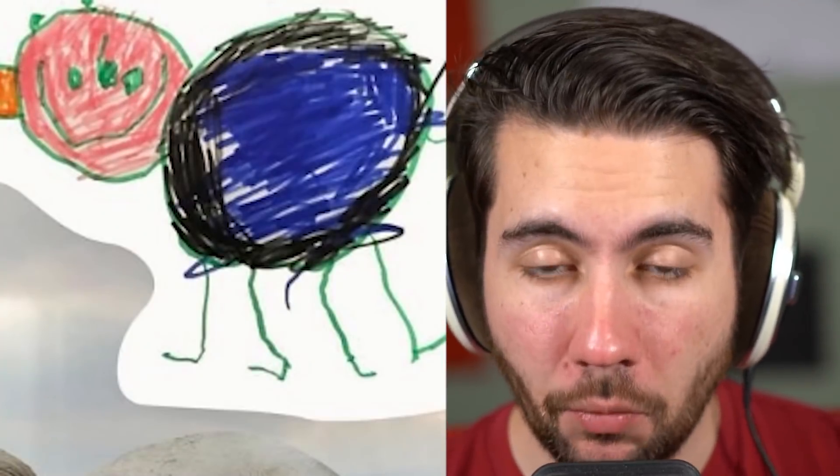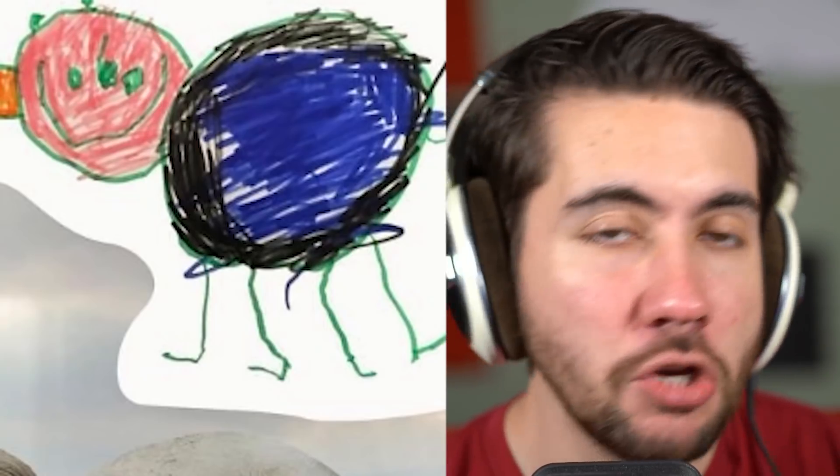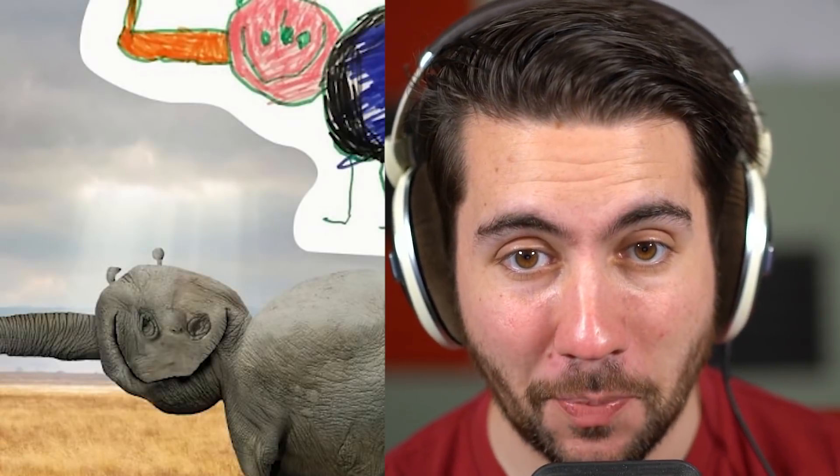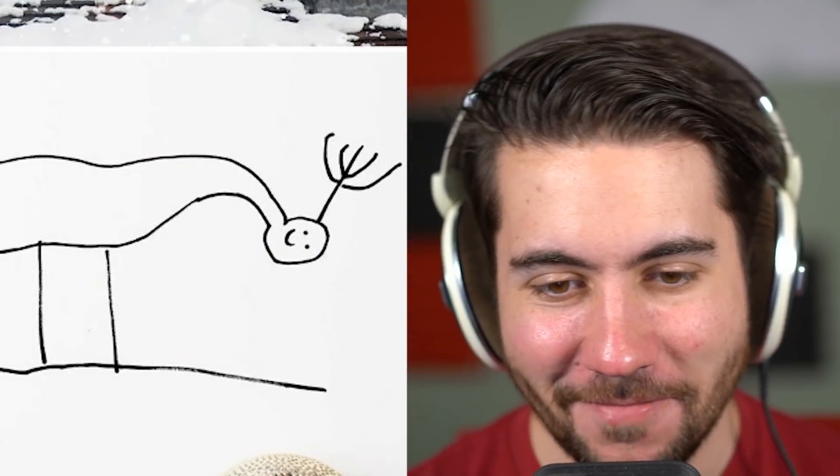At this point, this one definitely wins our award for the most derpy drawing ever. Can you guess what this is? Did you guess elephant? Probably not, but that's apparently what it is — we got this blue, orange, pink, watermelon-head-looking elephant. Zoom in closer and tell me that is not the scariest thing you've ever seen. You're getting nightmares, guaranteed.